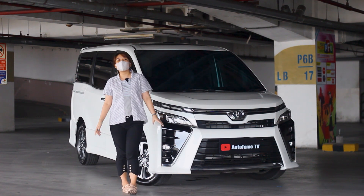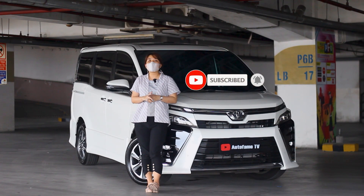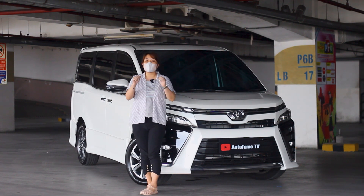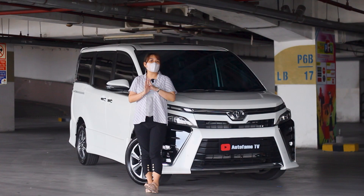Dan jangan lupa juga untuk mendukung channel Otofem TV dengan cara klik tombol like, comment, share, dan subscribe. Jangan lupa juga ikuti Instagram kami di autofem.marketing, autofem.cibubur, dan IGnya Meli di melisa.autofem. Dan tonton juga TikTok Otofem TV di AutofemTV.